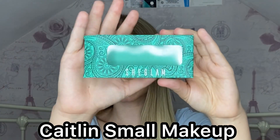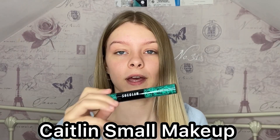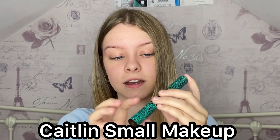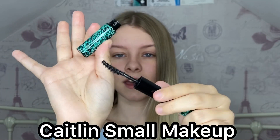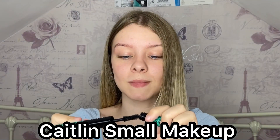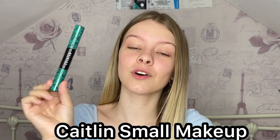Next we have the mascara, which I'm actually so excited about. This is the She Glam All-in-One Volume and Curl Mascara in the shade black. When you open it up it's got two ends — one for curl and one for volume. The curl end has a thinner, more rounded wand, and the volume end is a lot thicker and straighter. This mascara is actually only £4.50 and it does two different things.